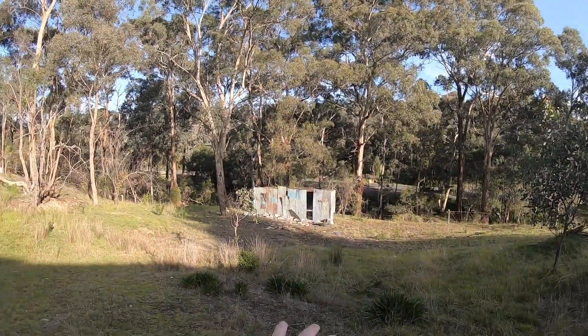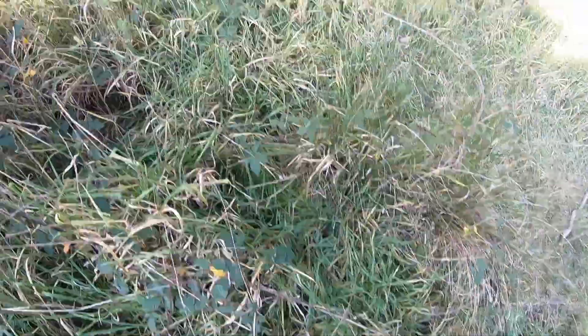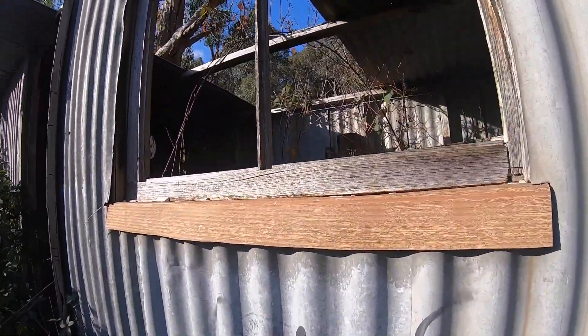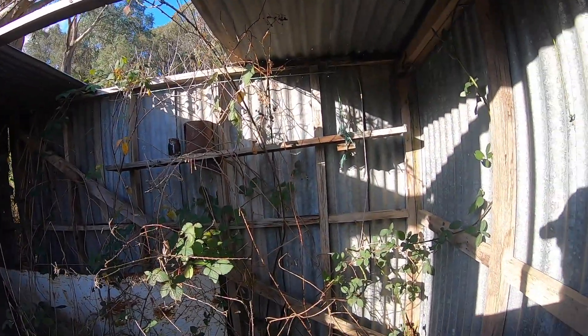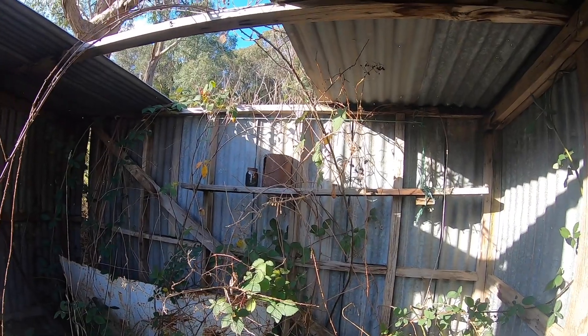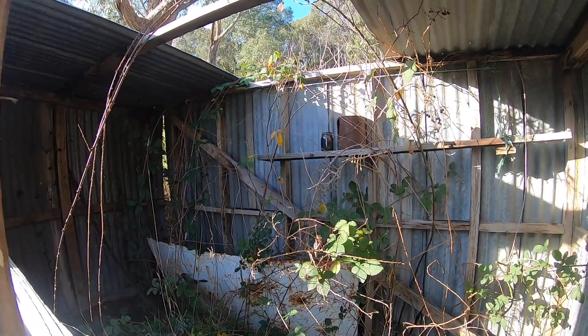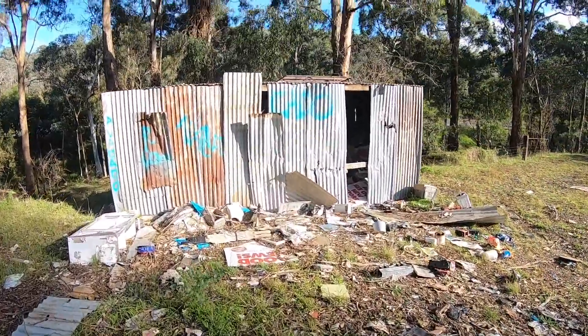There's some nice big sheds out here too — one there, one there. Just rolled my ankle, absolute ripper. Potholes everywhere. Nice little shed once upon a time. It's like an old jar up there too — that's cool. Nature's fully taken over here. Here's that shed — I think it's just full of junk.